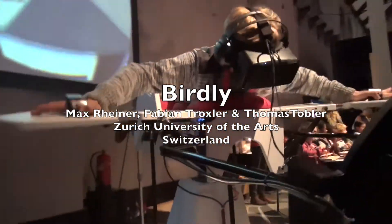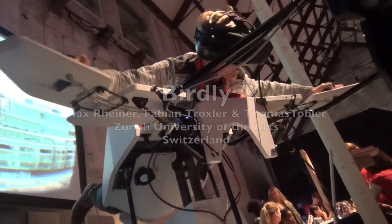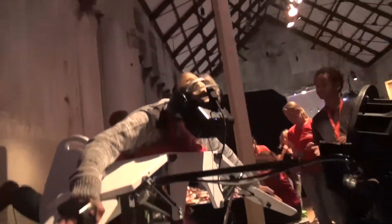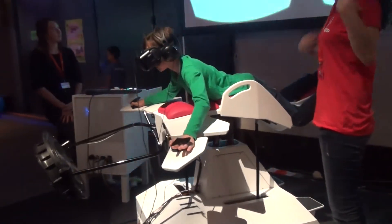Our goal was actually to create a full-body immersive interface. We don't want to only use the visual part and the audio part, but also haptic feedback and motion feedback. I'm Fabian Troxler, a master student at the University of the Arts in Zurich. We worked on this project — it's actually a research project from our university.